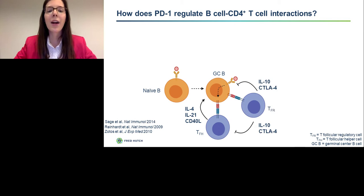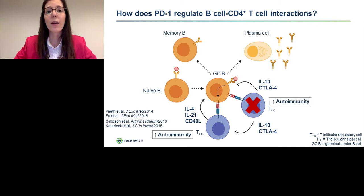At the same time, another subset of T cells — known as T follicular regulatory cells — is working to dampen this reaction. They express IL-10 and also rely on CTLA-4 to reduce the amount of CD4 T cell help. Overall, germinal center B cells can acquire two specific fates after receiving help from T cells: they can either become memory B cells or plasma cells that are poised to secrete high-affinity antibodies.